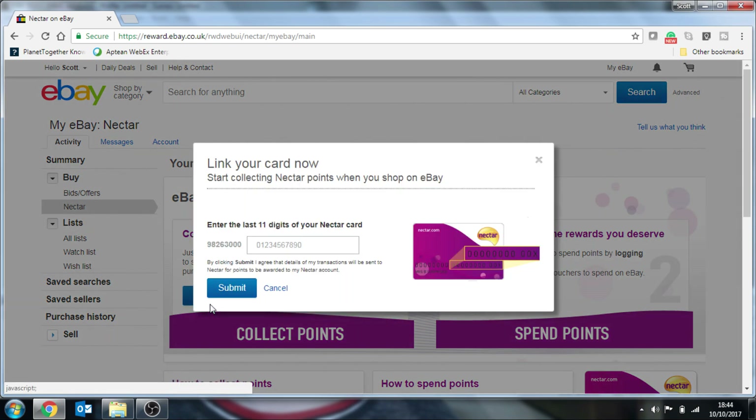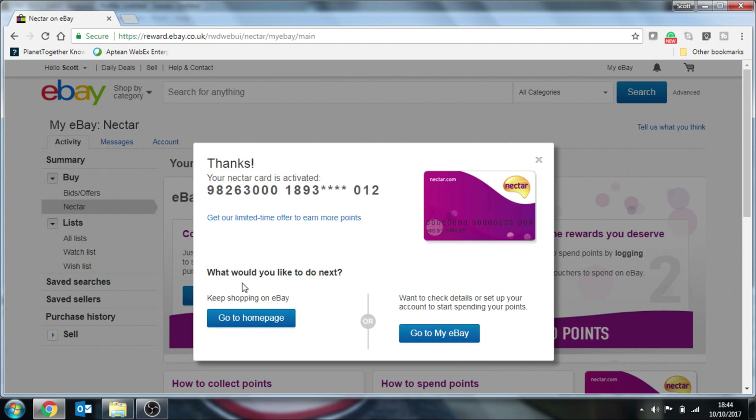So click on this button here and then you need to enter your 11-digit number. Obviously I'm going to keep mine hidden here because I don't want you seeing it and spending my points. So once you've entered your number you press submit. Your Nectar card is now active.